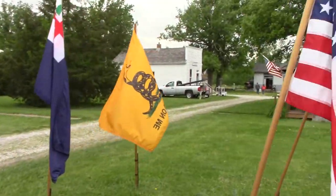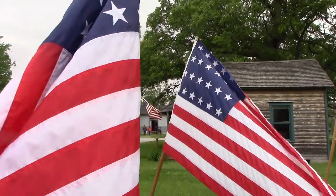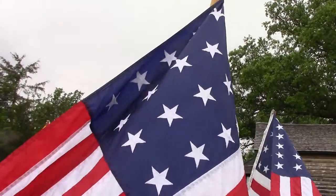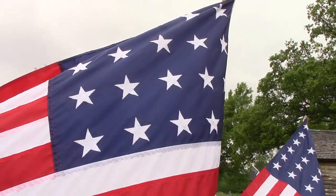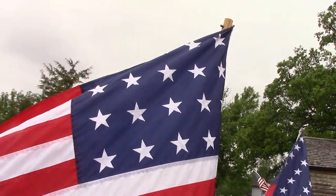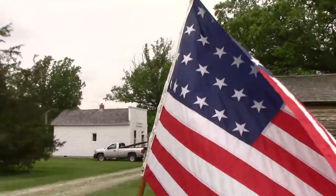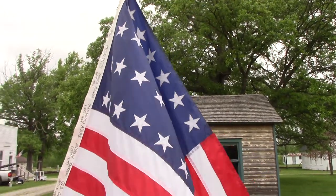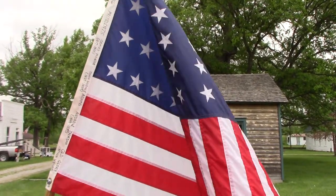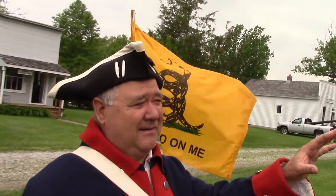Then we get to our 20-star flag, and that's when Indiana, Ohio, and a couple other states became states, so they made the 20-star flag. And then the next one — you've heard people call our flag Old Glory — this was Captain William Driver. It's a 24-star flag. It's when he hoisted it on his ship and called it Old Glory.